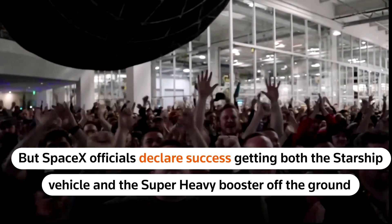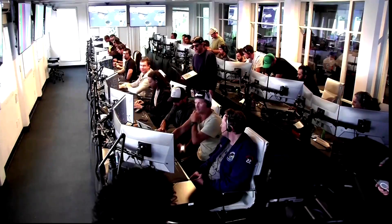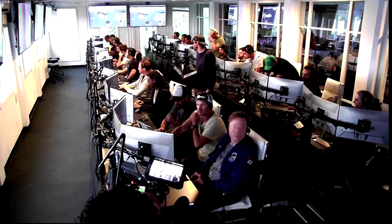Everyone here absolutely pumped to clear the pad and make it this far into the test flight — the first integrated flight of the booster and the Starship vehicle. Thank you all.